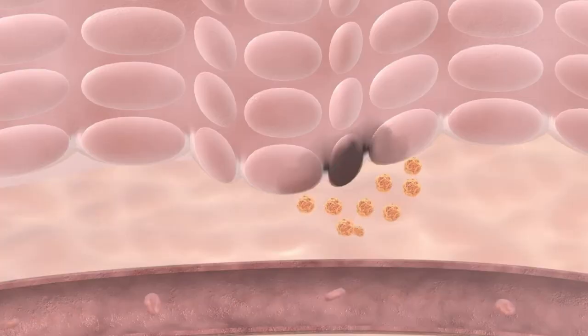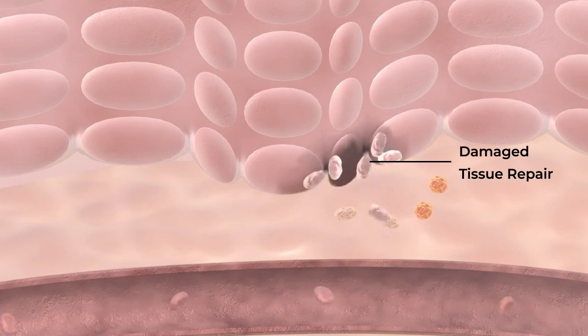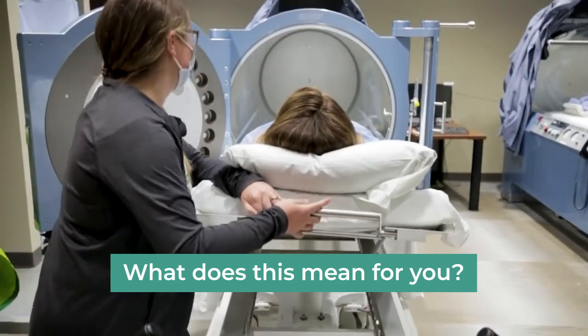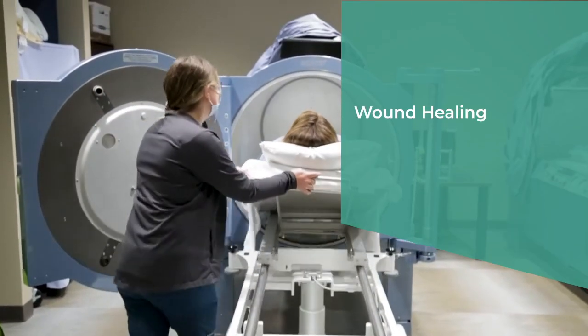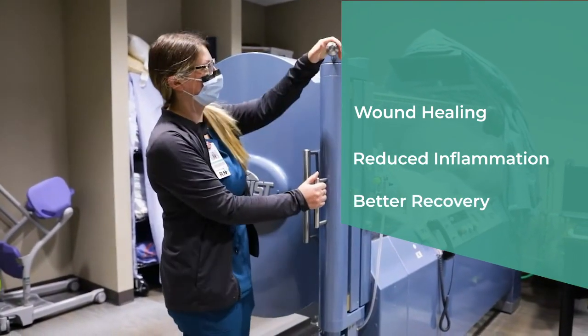In humans, the number of circulating stem cells doubled after just one session, and it kept increasing with more sessions. In mice, the effect was even more dramatic, with a five-fold increase in stem cell numbers. More stem cells circulating in your blood after HBOT therapy translate to faster wound healing, reduced inflammation, and potentially better recovery from various conditions.